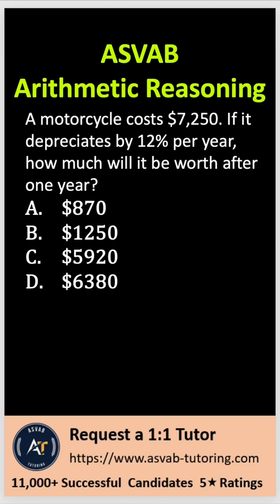This is another very important arithmetic reasoning question for the ASVAB, PICAT, CATIB, AFQT, AFCT, and ASVAB GT.